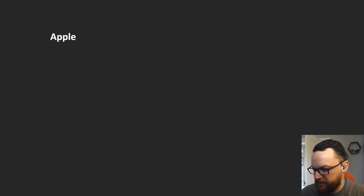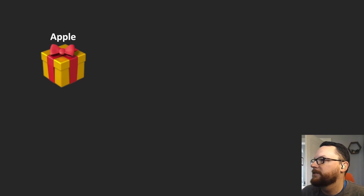First, here's Apple's present, and wow, it's a nice 3D rendered gold present with a red bow and ribbon around it. Looks pretty nice, sharp corners on there, very good packaging.